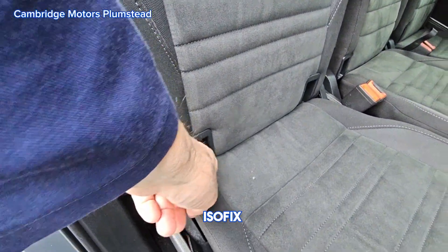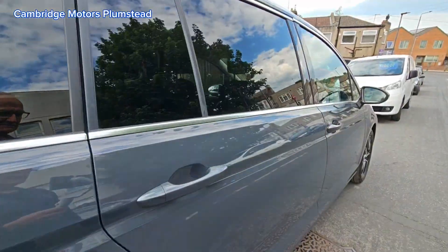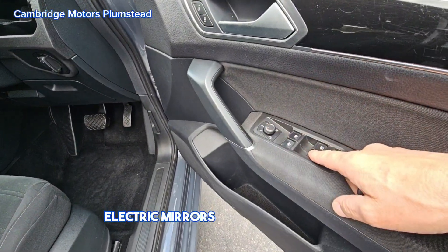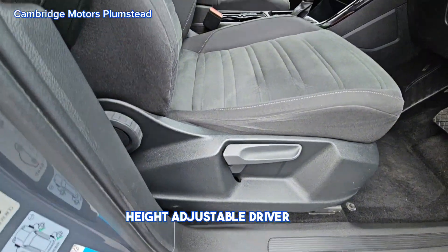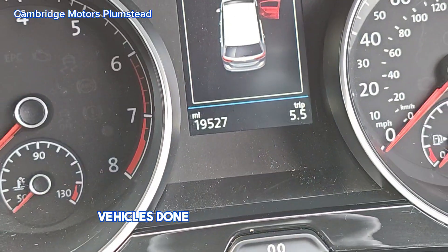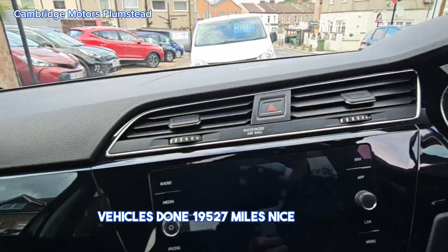Nice effects in the middle row — electric mirrors, lock and unlock, adjustable driver's seat. Mileage is currently at five hundred and twenty-seven miles.